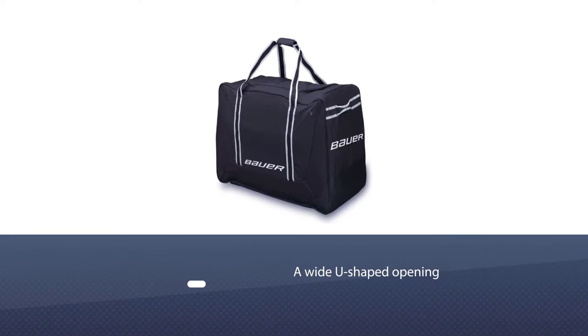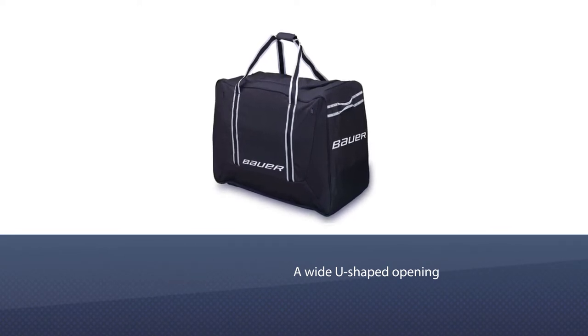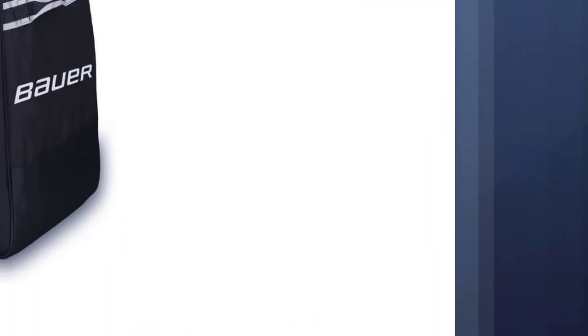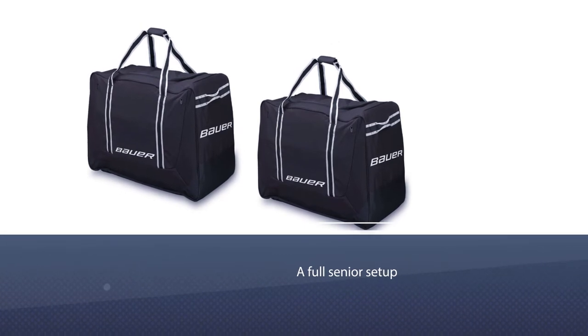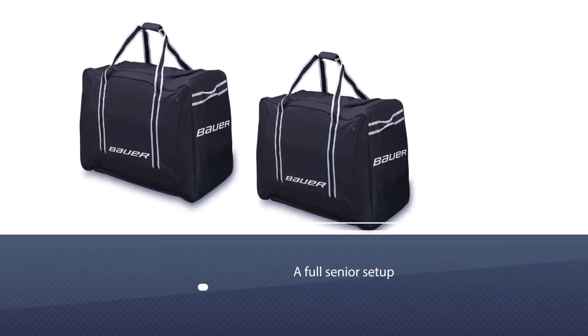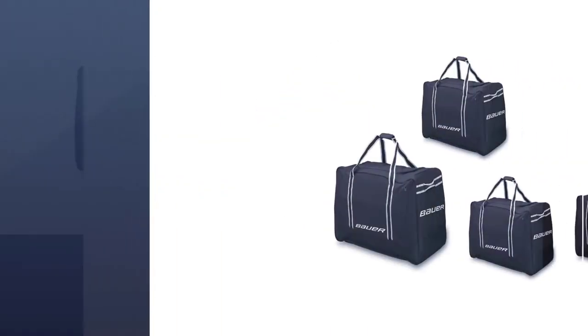Number two: the Bauer 650 Large Carry Hockey Bag. The 650 features an ID window on the top for throwing your name or number in, something to help identify your bag in the locker room. It also has a wide U-shaped opening with full access to your bag. This is the 37-inch bag that can carry a full senior setup, which includes size 15 for the gloves.